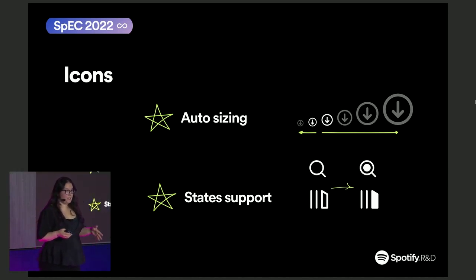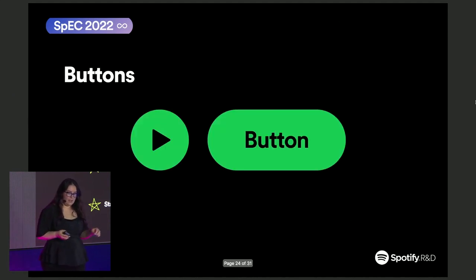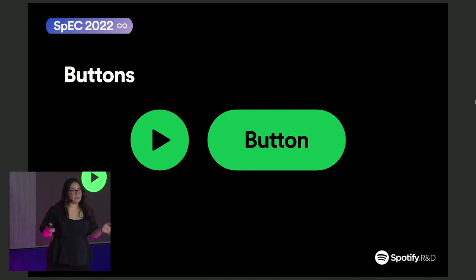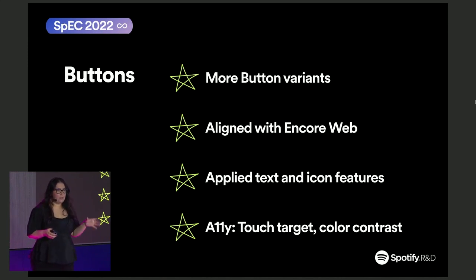Another problem we've seen countless times was having to pick the correct asset to denote the active state for the icon. So we also included that in our new icons component. Next, we look at buttons. Buttons are the way the user interacts with the product — they are very important. We did an investigation and already know some things we want to provide. At the moment, our set of buttons is quite small and does not cover all the use cases.